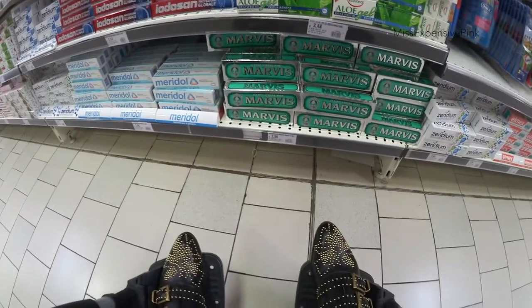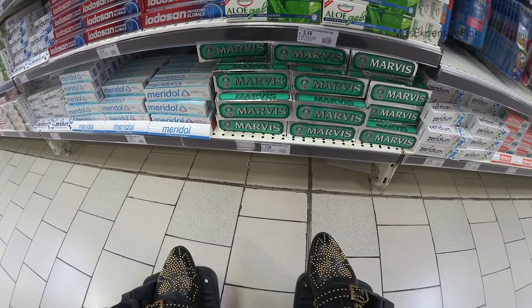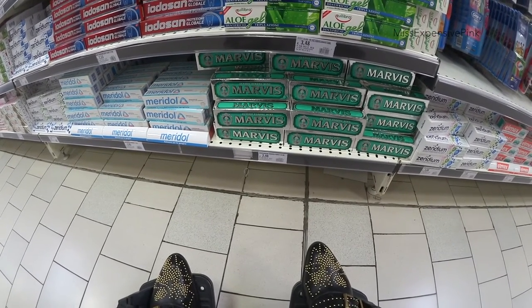Oh look — Marvis! Best toothpaste of all time. My favourite, favourite.